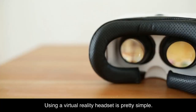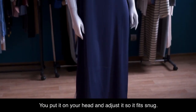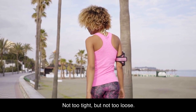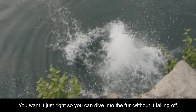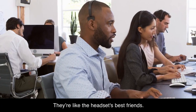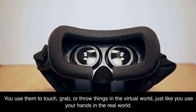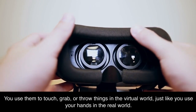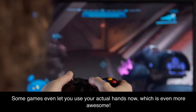Using a virtual reality headset is pretty simple. You put it on your head and adjust it so it fits snug — not too tight, but not too loose. You want it just right so you can dive into the fun without it falling off. Once it's on, you'll probably hold controllers in your hands. They're like the headset's best friends. You use them to touch, grab, or throw things in the virtual world, just like you use your hands in the real world. Some games even let you use your actual hands now, which is even more awesome.